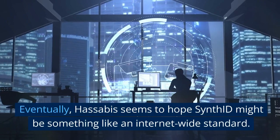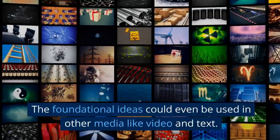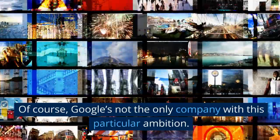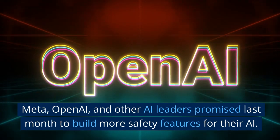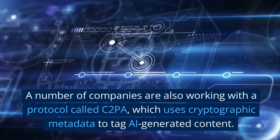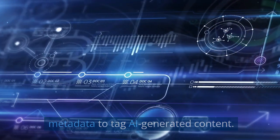Eventually, Hassabis seems to hope SynthID might be something like an internet-wide standard. The foundational ideas could even be used in other media like video and text. Of course, Google's not the only company with this particular ambition — Meta, OpenAI, and other AI leaders promised last month to build more safety features for their AI. A number of companies are also working with a protocol called C2PA, which uses cryptographic metadata to tag AI-generated content.